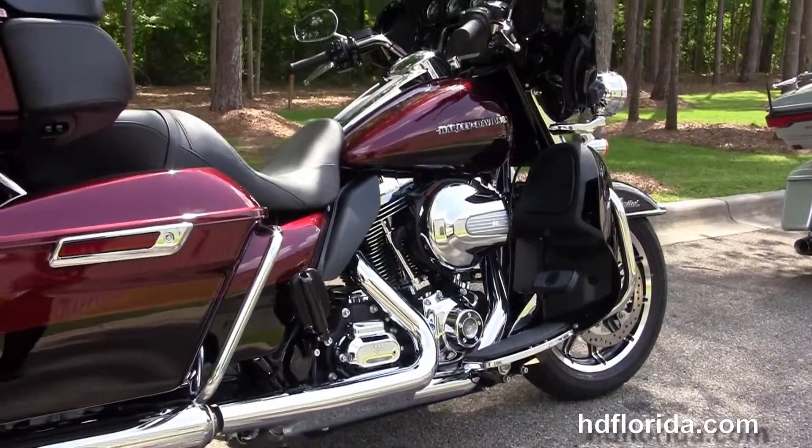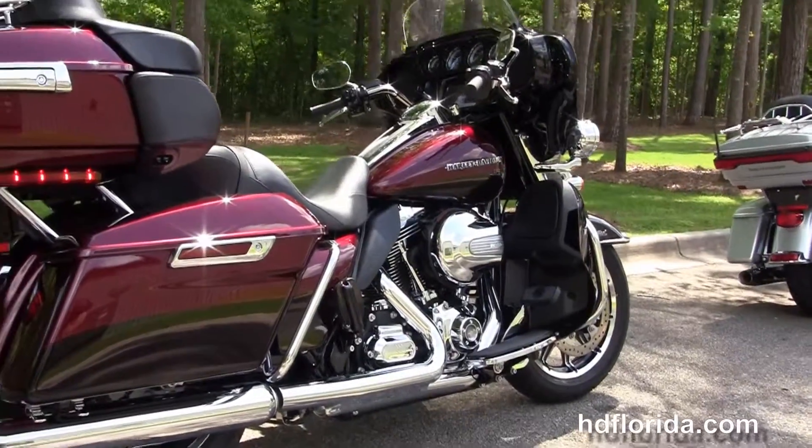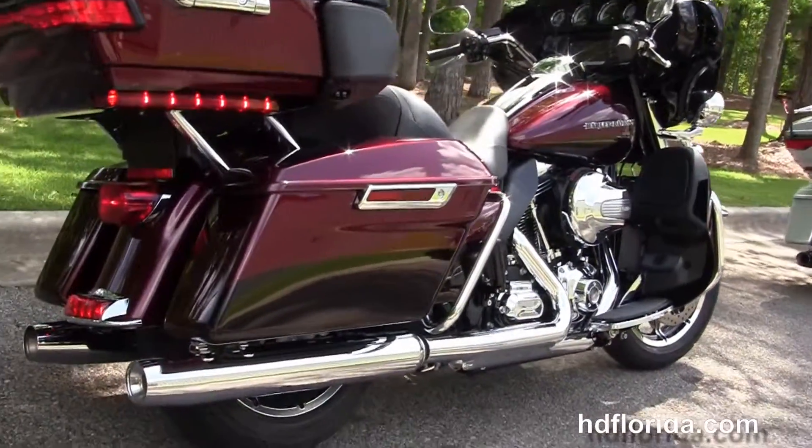We move back to the color-match lower fairings that house the radiators and the fans for the twin-cooled high-output 103 cubic inch Twin Cam engine.